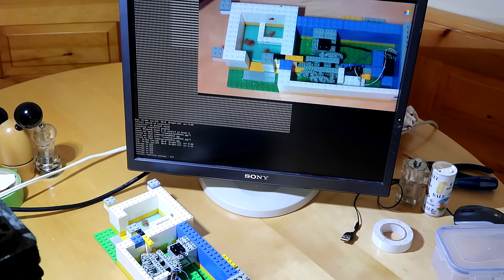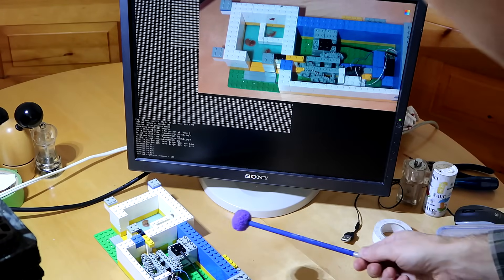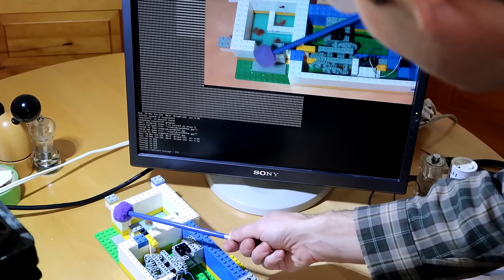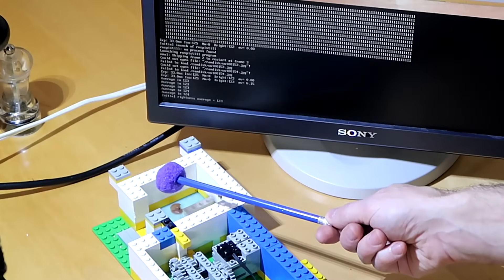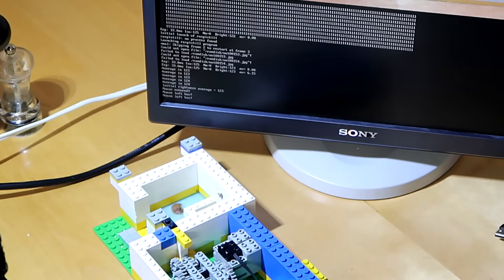The way I ended up detecting the mouse is just to look for the average brightness inside the box, and if that brightness ends up dropping, then my software decides that the mouse is present. And once the mouse leaves, it waits until the mouse has actually left the scene before it closes the gate a little bit.